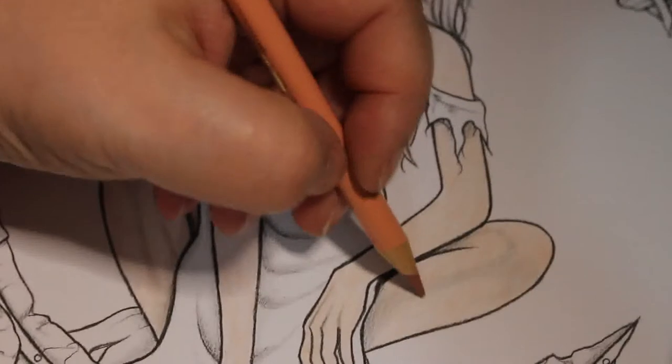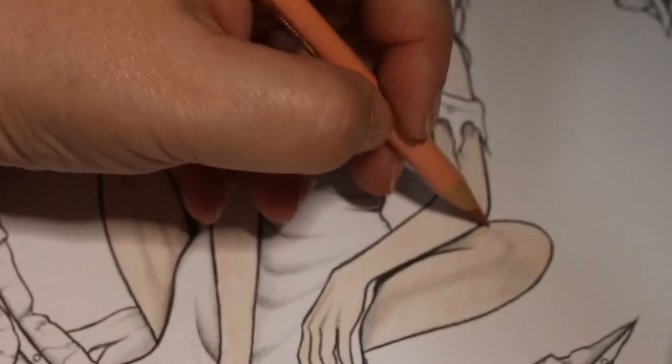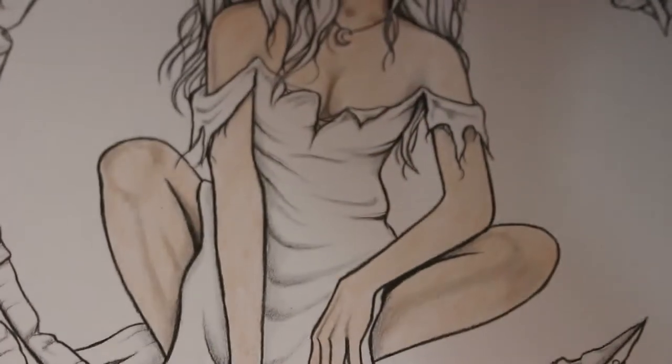I'm putting a darker colour on the shaded areas. It's not a complete grayscale but there is a little bit of shading, so I'm just putting a slightly darker colour on there to make it look a bit more dimensional.